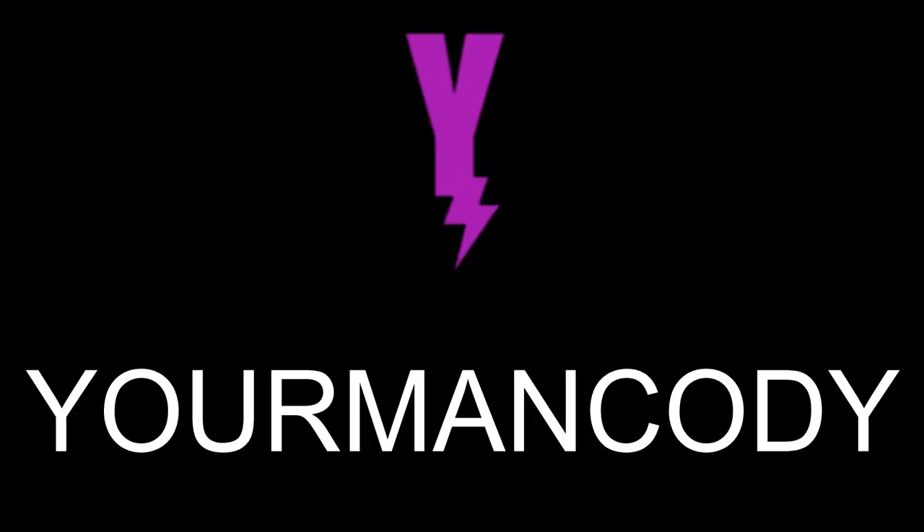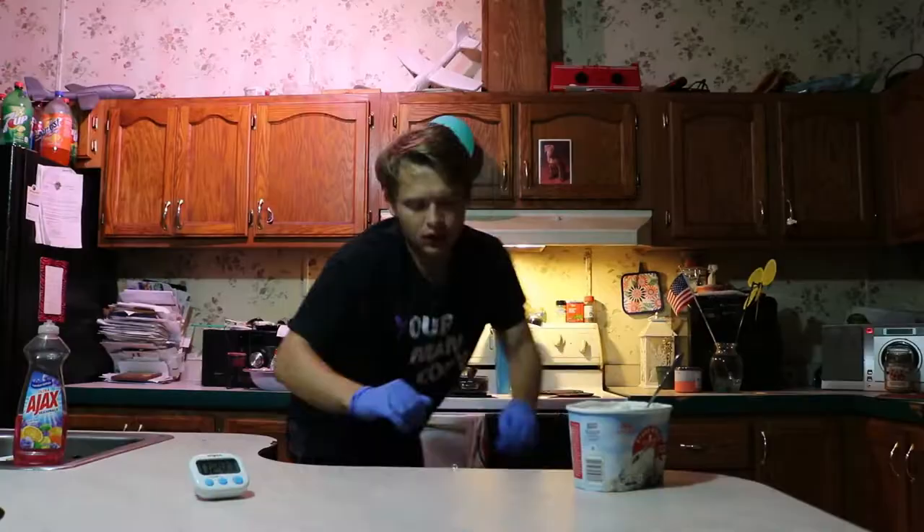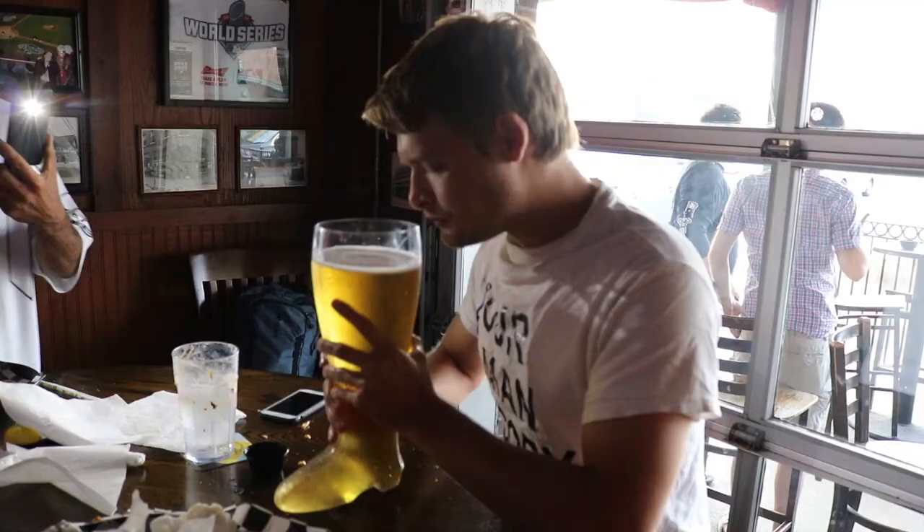It might be the first one I barf up, guys. Made a f***ing cactus. That's a LD. There he is!